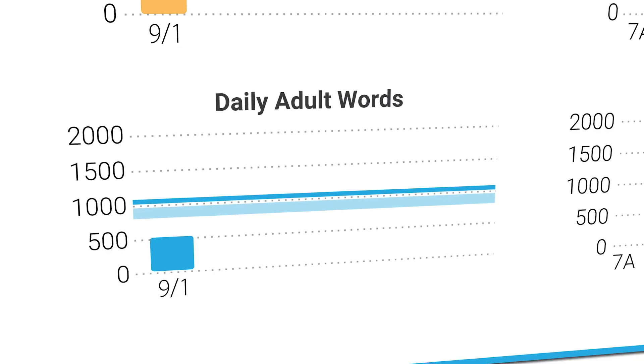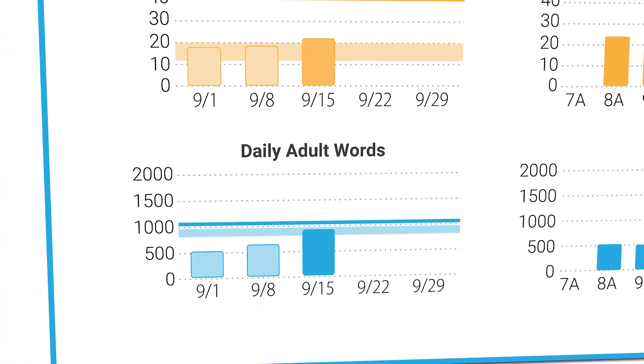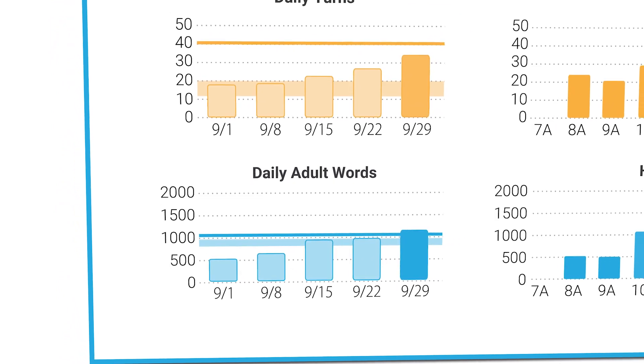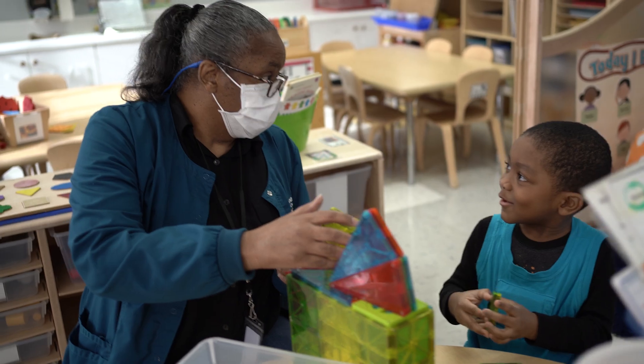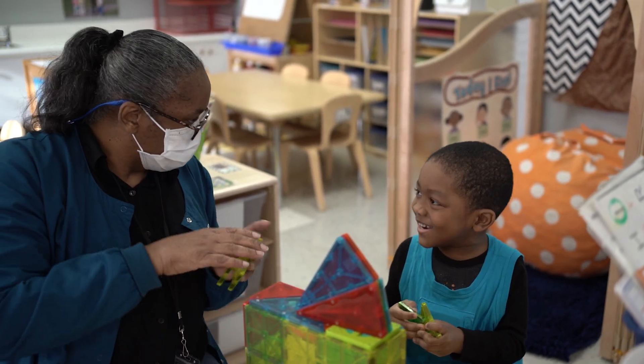The software then generates objective, actionable feedback reports for caregivers on the quantity and quality of talk in their child's environment. Program administrators access this data through LENA Online, which provides all the necessary tools and resources to securely manage a LENA program and measure its effectiveness.